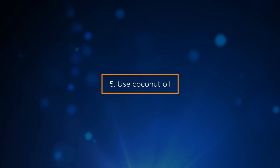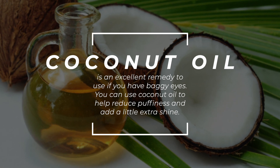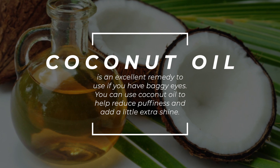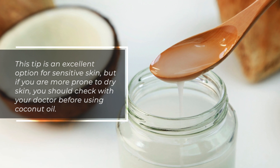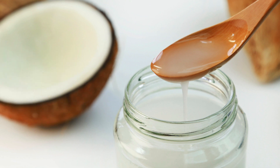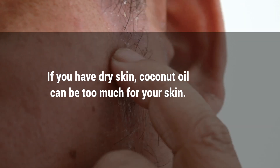5. Use coconut oil. Coconut oil is an excellent remedy if you have baggy eyes. You can use it to help reduce puffiness and add a little extra shine. This tip is an excellent option for sensitive skin, but if you are more prone to dry skin, you should check with your doctor before using coconut oil, as it can be too much for dry skin.